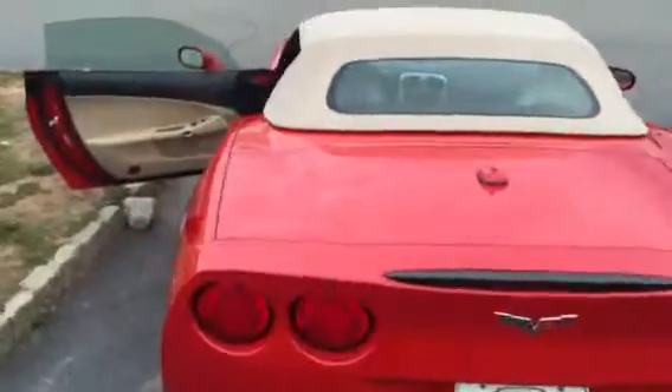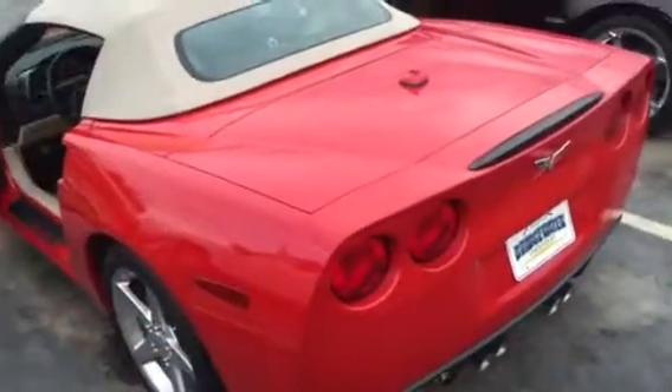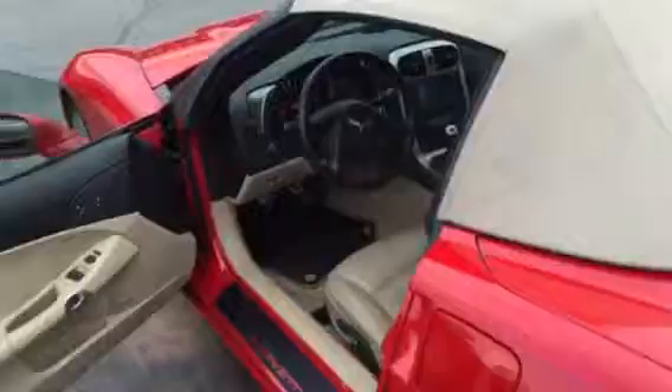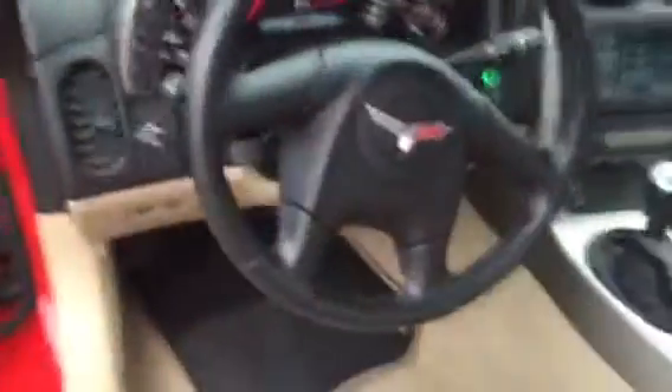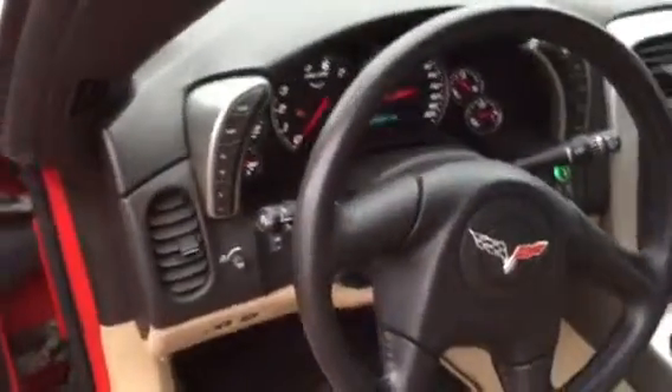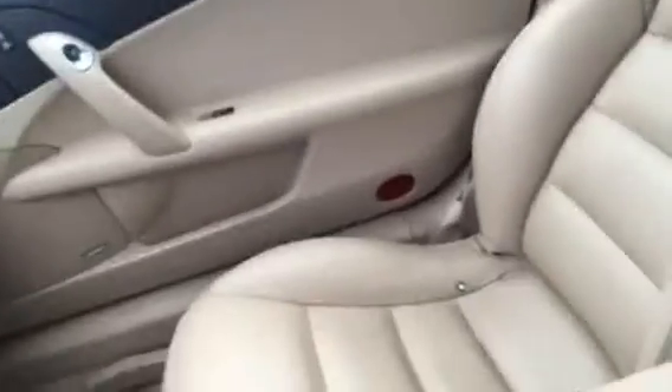I know you didn't get pictures of the inside too well, so I'll get in there for you. There's a shot of the dash. Passenger side door and seat.